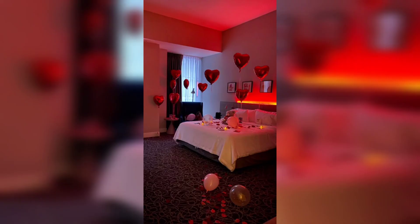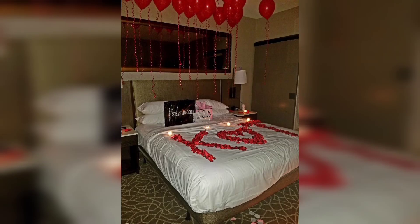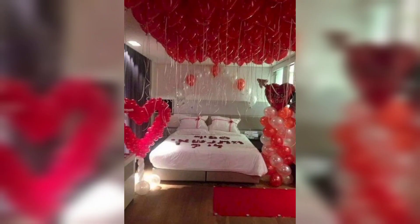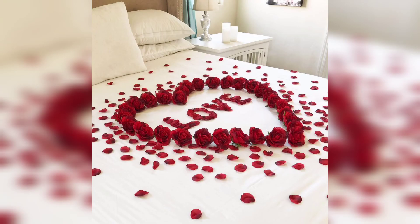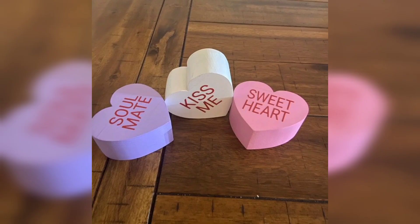So guys, in this video I told you how to make your Valentine's Day decorated room. A few well-placed candles or a piece of romantic artwork can make all the difference, and don't forget the music. A playlist of romantic songs will set the perfect mood for your Valentine's Day bedroom.